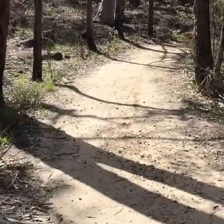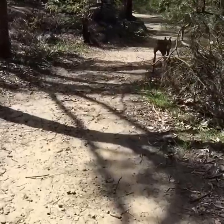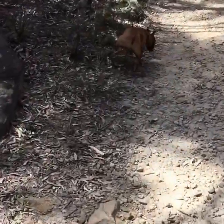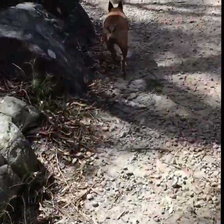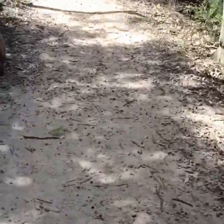Nice clear track, not too hard yet. Lucky's in the front — Lucky loves this sort of thing, always marking his territory of course, on the way back in case we get lost, which hasn't happened yet.